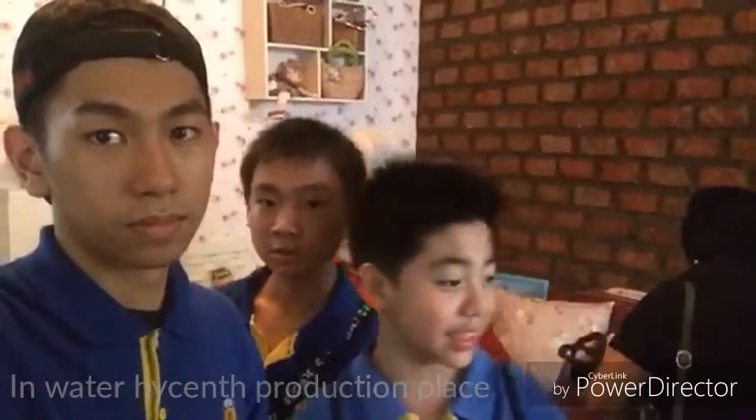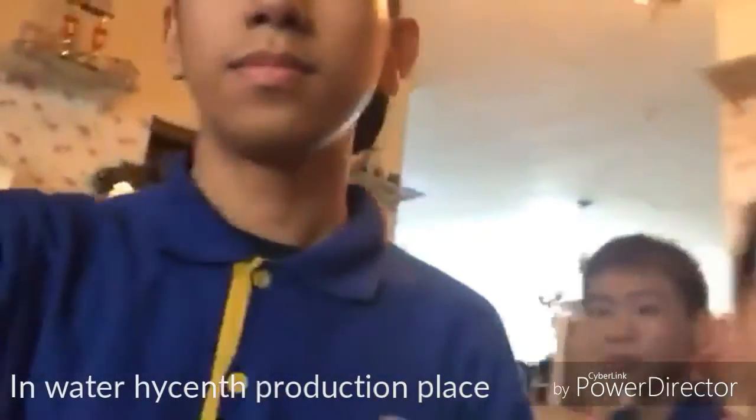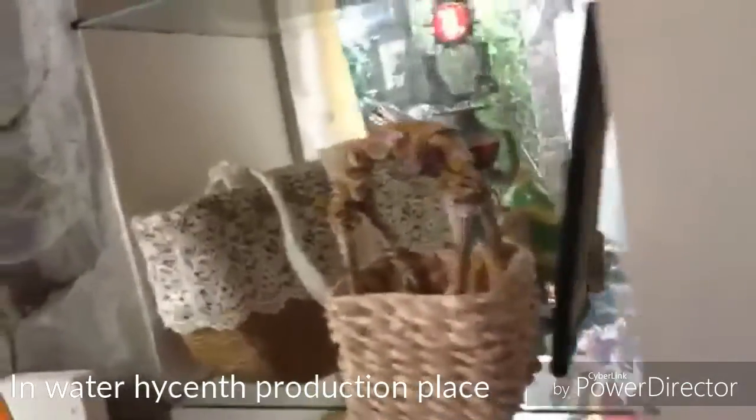We are now at Tempat Pemalaan Enceg Gondok. This is where they process the water hyacinth. We are at the water hyacinth production place. There are a lot of artistic things here that are made with water hyacinth.